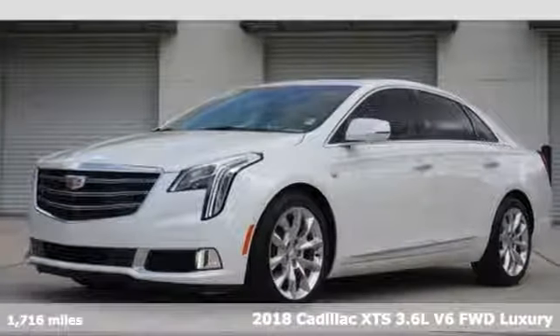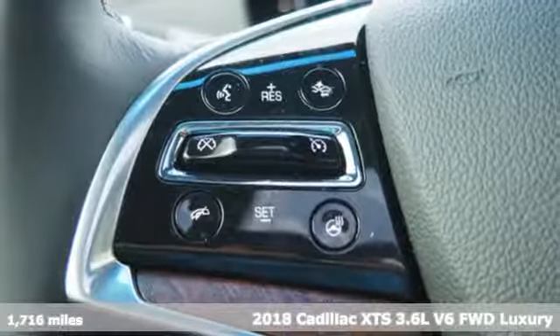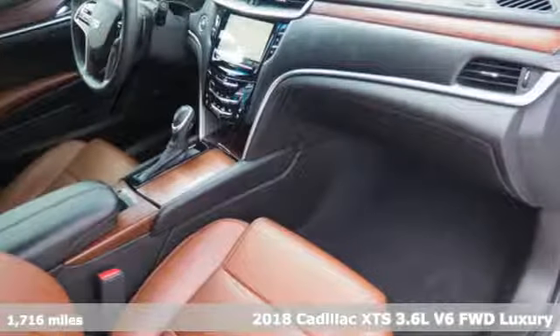It's a 2018 Cadillac XTS. Cadillac, a luxury maverick. And with features like these, every drive's a pleasure.